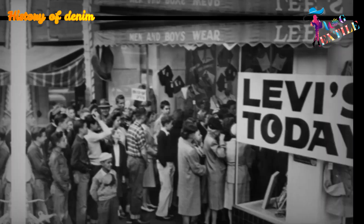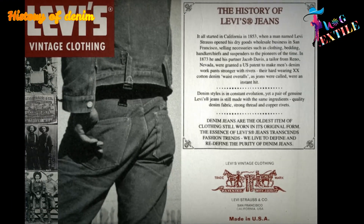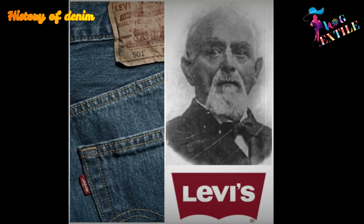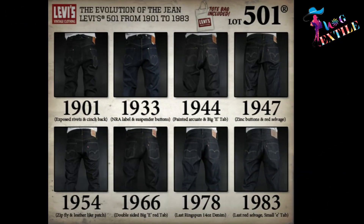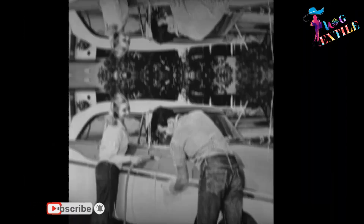Levi Strauss and Company was so impressed by the possibilities for profit in the manufacture of denim garments that they hired Davis to be in charge of the mass production of denim in San Francisco. Nowadays, denim is popular across national and cultural boundaries.